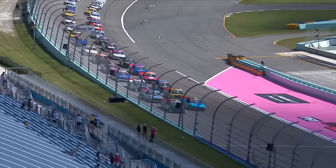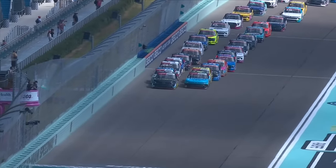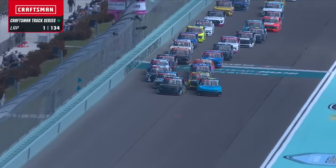Pace truck is off. Nick Sanchez and Carson Hosovar on the front row. Green flag is in the air, we are racing at Homestead Miami.